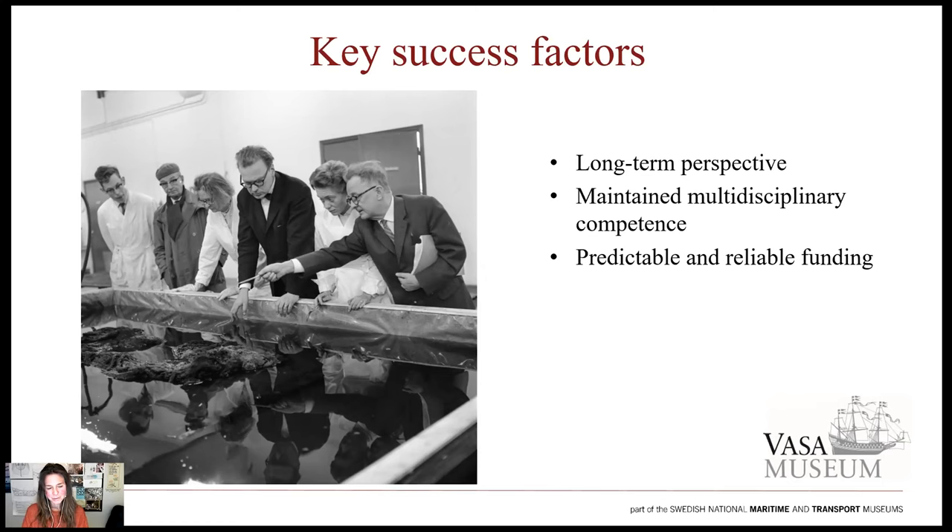A multidisciplinary approach is needed. Wood specialists from various fields such as chemistry, biology, engineering, carpentry, archaeology, and conservation must work together, and while probing their specific topic, keep eyes on overall solutions that are applicable in the museum context. The securing and maintaining of multidisciplinary competence needs the same long-term perspective as Vasa's preservation itself, and with that, corresponding predictable and reliable funding for preservation management measures and research.